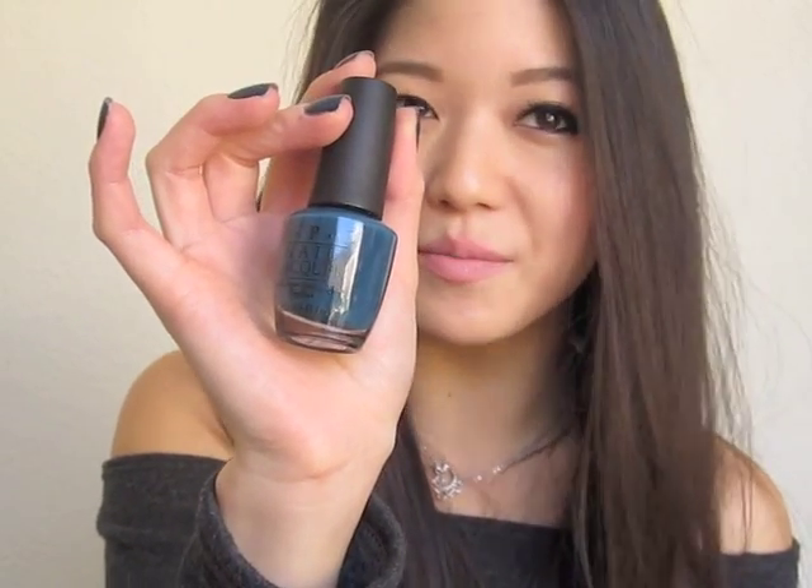Oh, the last thing — my nail polish. This is OPI's Ski Teal We Drop — kind of a darker, more winter-appropriate nail polish. It's really opaque; within one coat it was almost opaque, like 90% opaque. You still want to do two coats, but it was really pretty. I really like it — I didn't think I would, but it's super gorgeous.